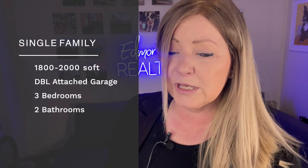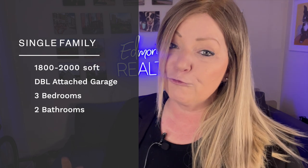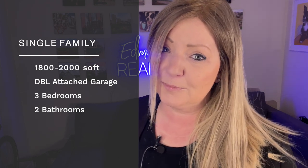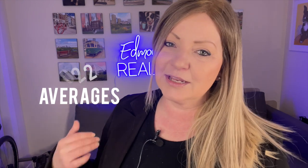For single family homes, we're going to be looking at homes that are 1,800 to 2,000 square feet, a front double attached garage, three bedrooms, two bathrooms minimum. The tax data we're looking at is averages from 2022. Here's the list, ordered from the lowest taxes to the highest taxes.